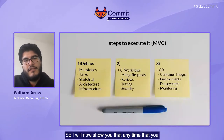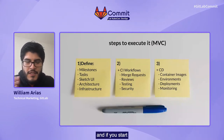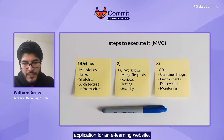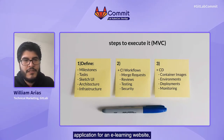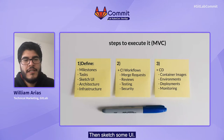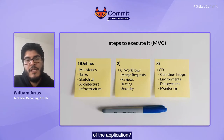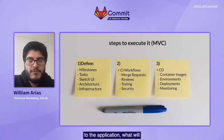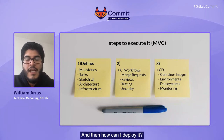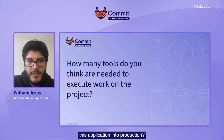Any time that you have an idea and you want to execute it, if you start listing all the items or steps you need to make it possible — even if it's a simple one like a web application for an e-learning website — we need to think of planning stages: defining milestones, what tasks need to be done, sketching some UI, how the interaction with end users will work, the architecture of the application, what the contribution workflow will be, testing, how to ensure no security vulnerabilities are introduced into the code, how to deploy it, whether to use a container approach, and what the strategy is to deploy this application into production.